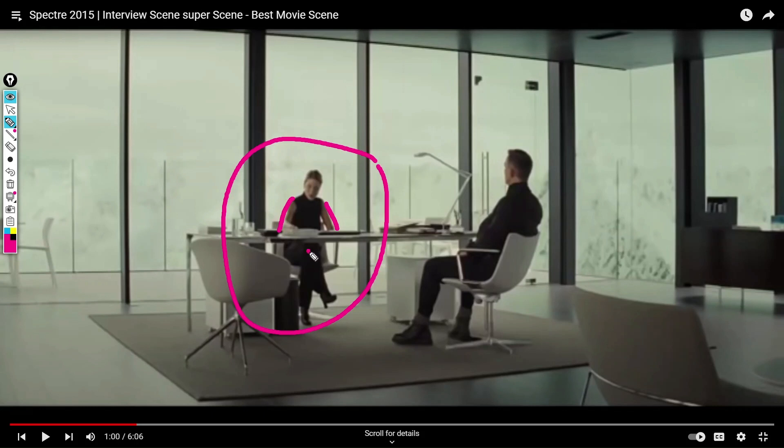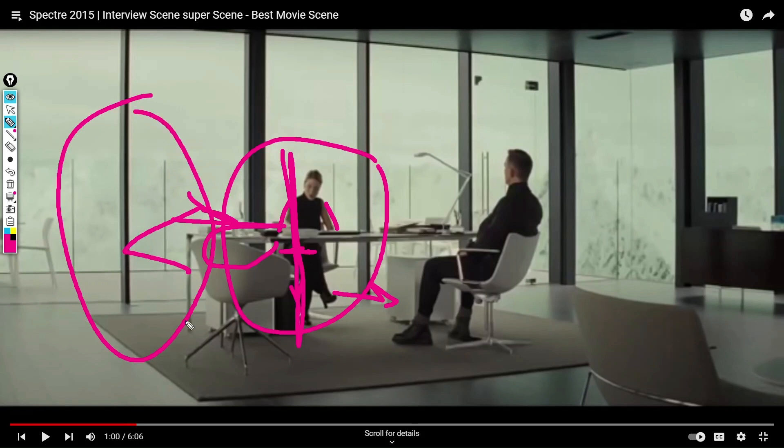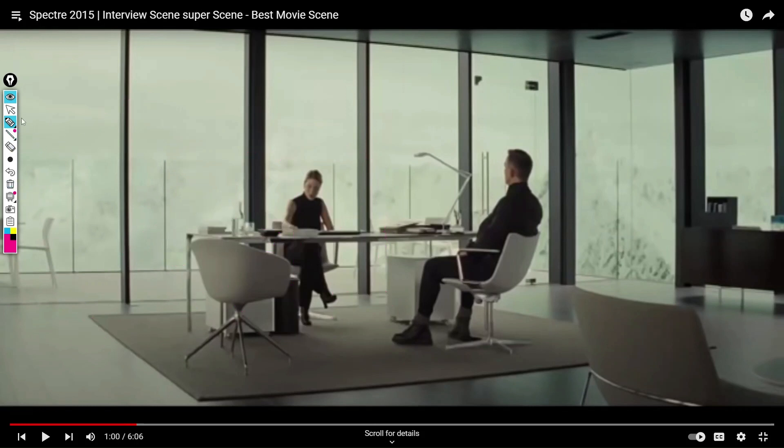Her leg is pointing toward him, so she's interested in him. She's making a wall with her leg to the other side — not toward him. So that's very good: she's interested and she's in the situation right now.